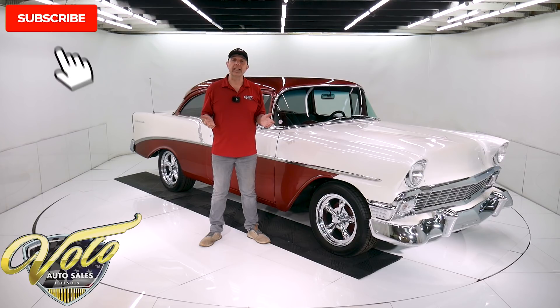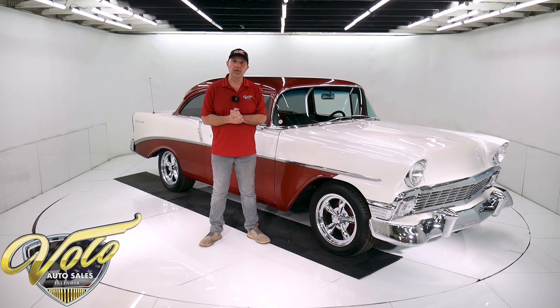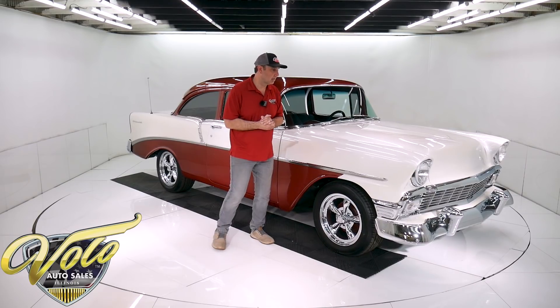If you enjoy watching our video, subscribe to the YouTube channel. Click on the bell icon and you'll be notified as the new ones are posted. Right now, join me — let's go for a spin in this beautiful '56 Chevy.